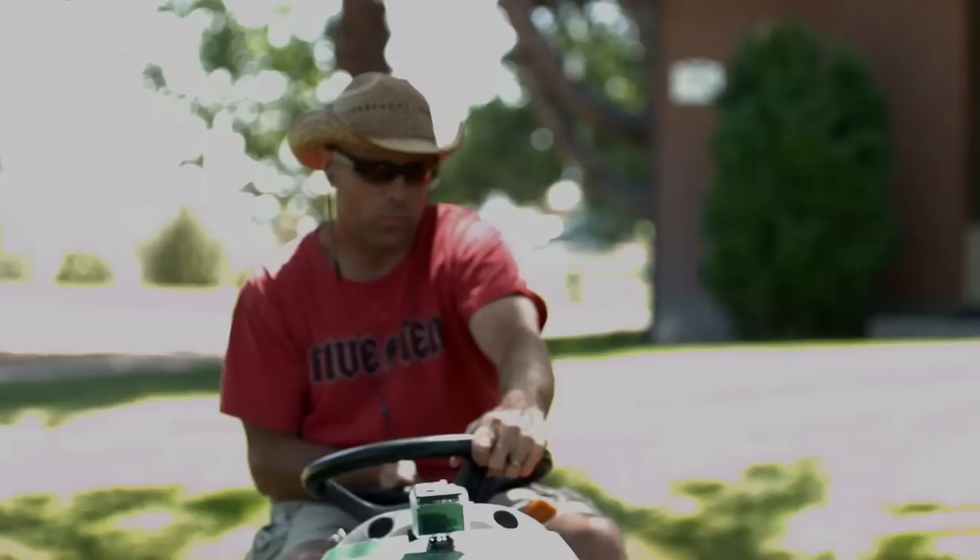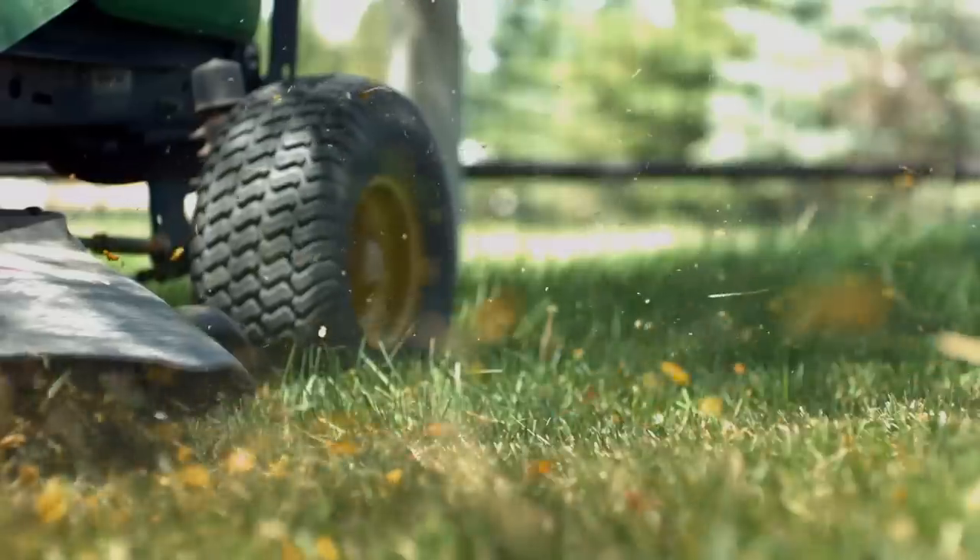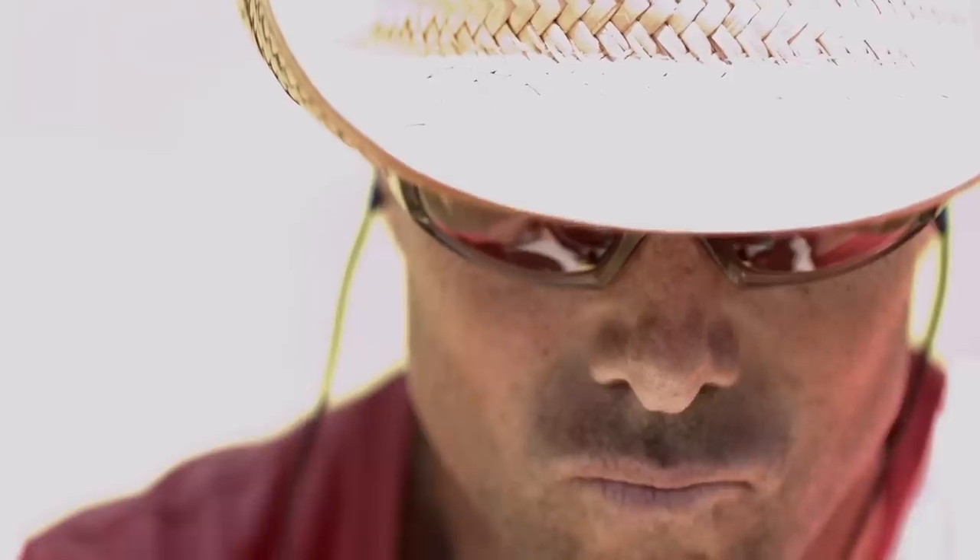One of my favorite chores is mowing the lawn. That's when I kind of do most of my thinking. Every once in a while you get that epiphany.